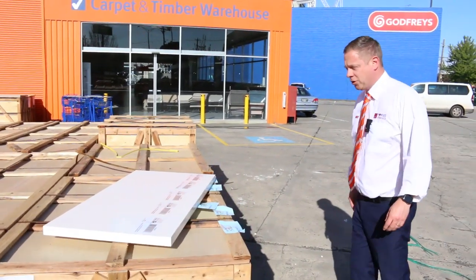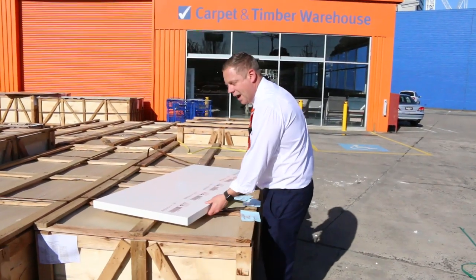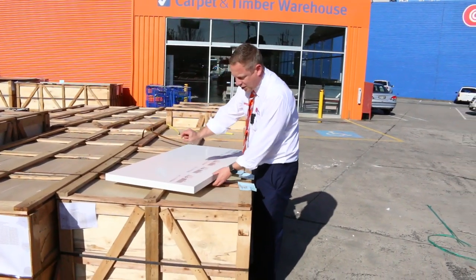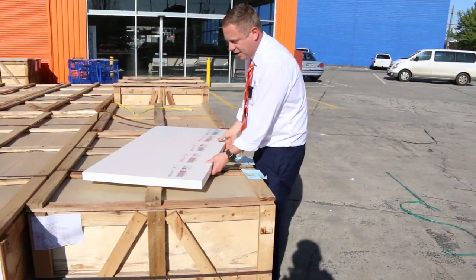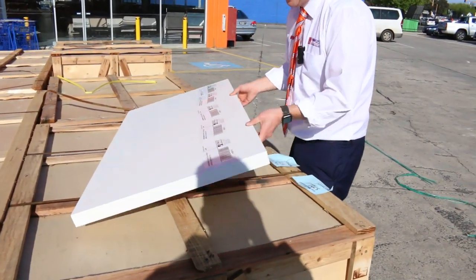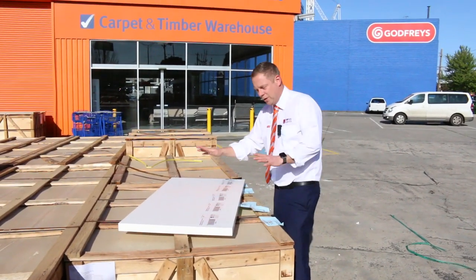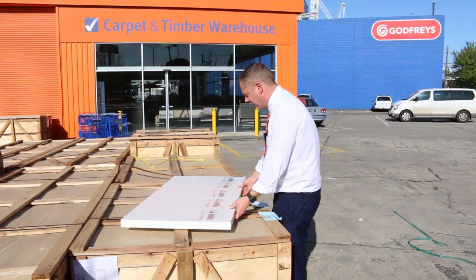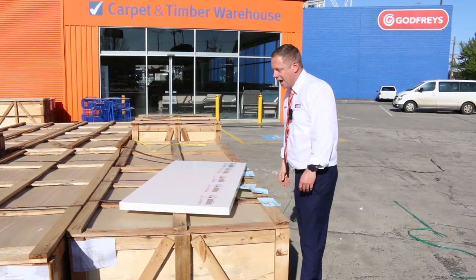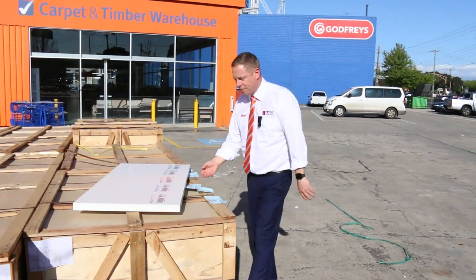First up, towards the end of the auction, these amazing engineered stone bench tops. What that means is you've got a layer of stone at the top and then a honeycomb centre — they are very, very light, so you get the hardness of stone without handling issues. You can shape it, cut it, cut out the sink, whatever you need to do very easily. There's a small size all the way through to a 3-metre bench top, and you're probably between $50 and $200 depending on the size.